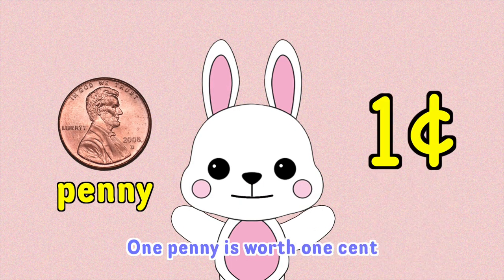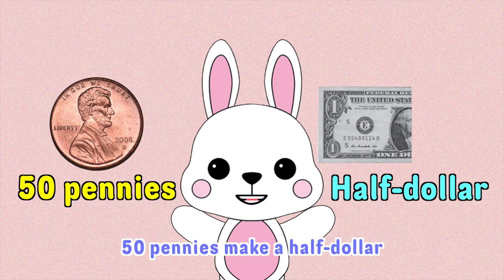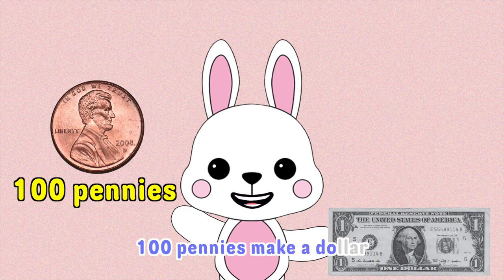One penny is one cent. Fifty pennies make a half dollar. Four pennies make a dollar.